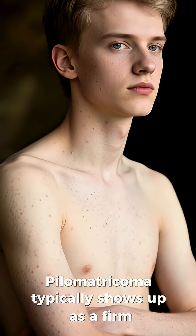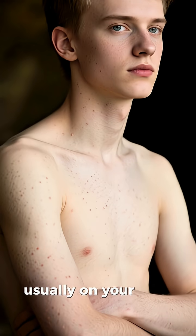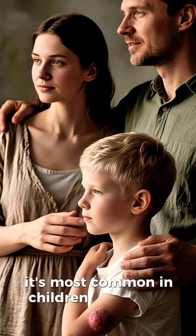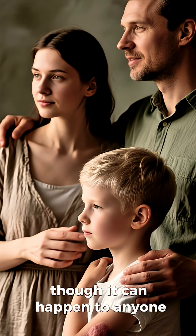Pilometrichoma typically shows up as a firm, painless nodule, usually on your head, neck, or arms. And here's an interesting fact: it's most common in children and young adults, though it can happen to anyone.